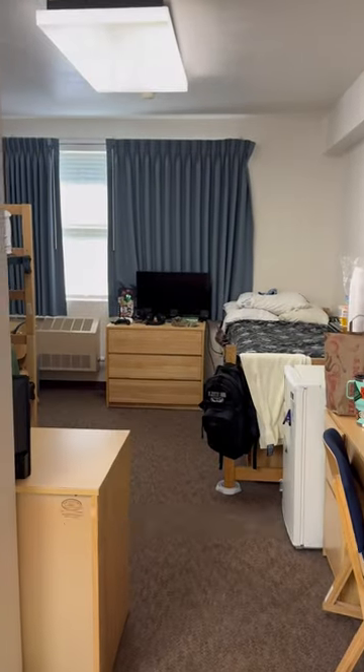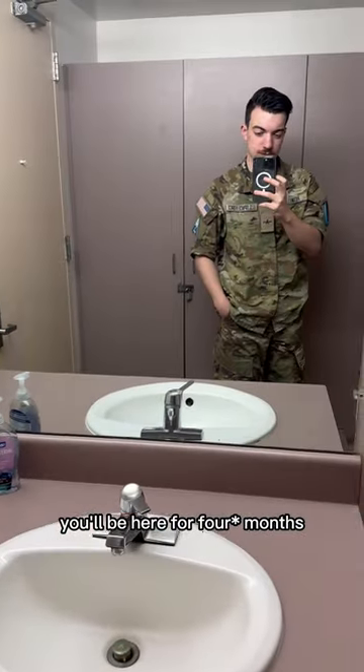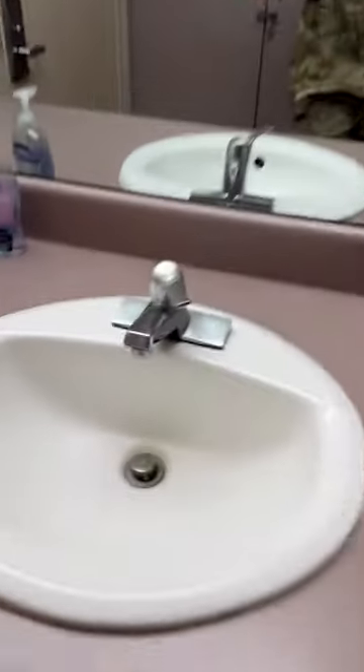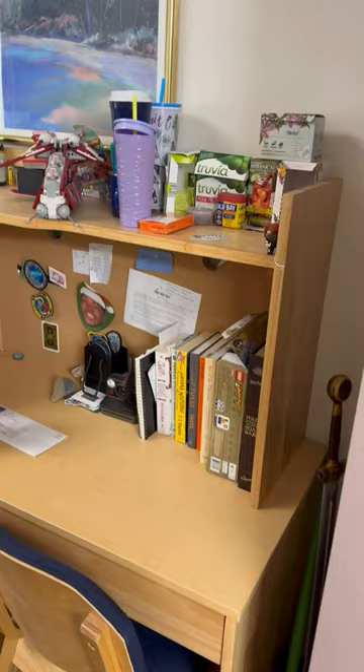This is a tour of the gateway dorm. If you're a space operator, you're going to be coming here for two months. The mirror has to be clean at all times, the sink has to be clean at all times, and that has to be locked at all times. The bathroom is shared with somebody else, and you have a desk here.